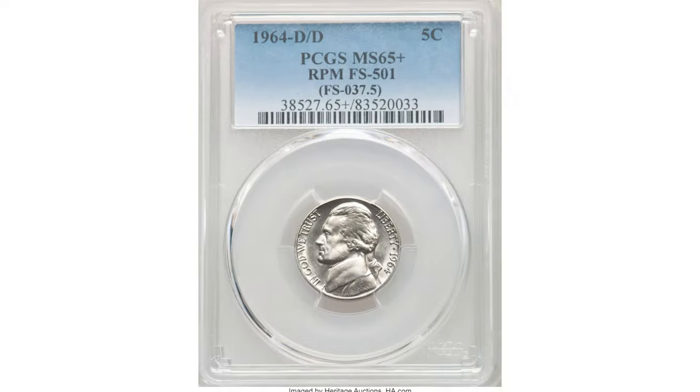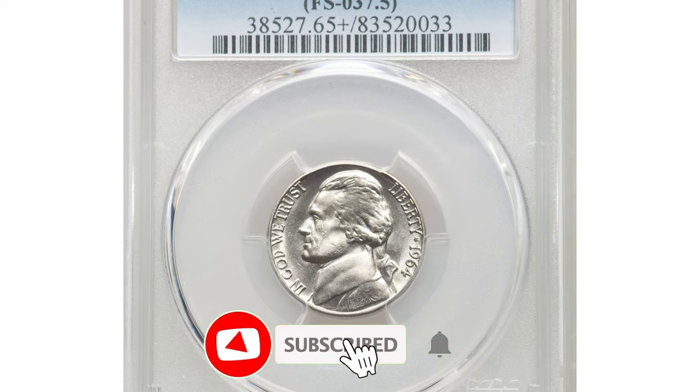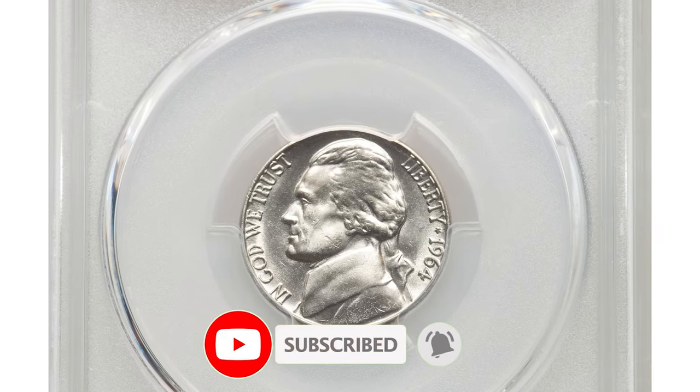Thanks for watching, guys. Hit the thumbs up button if you liked our video. Have a nice day!